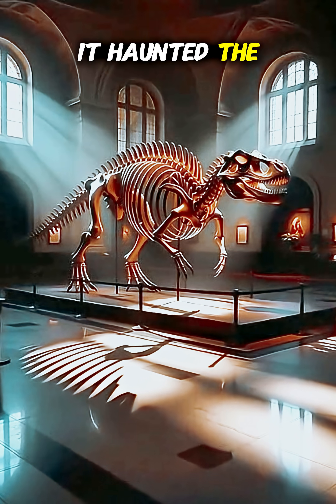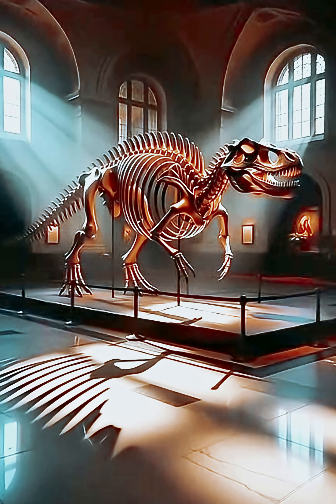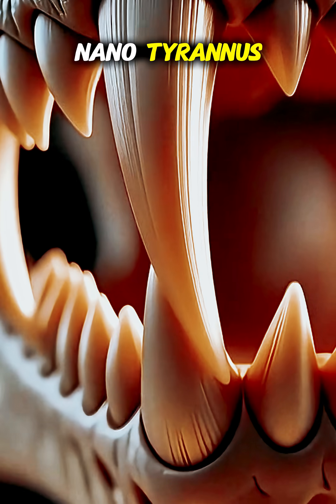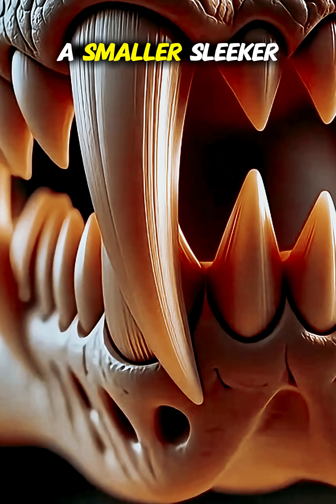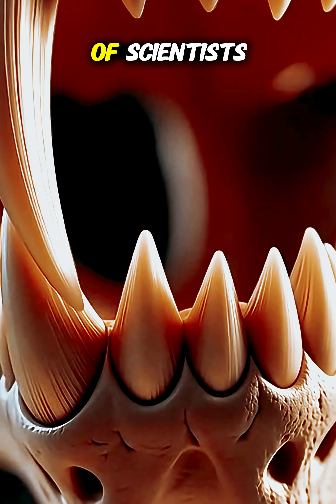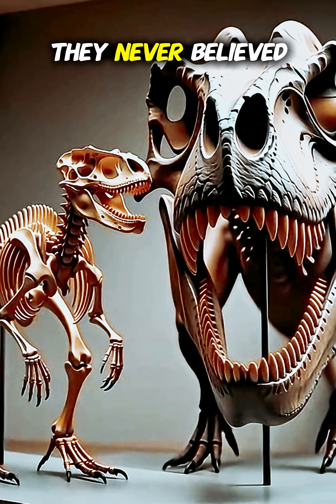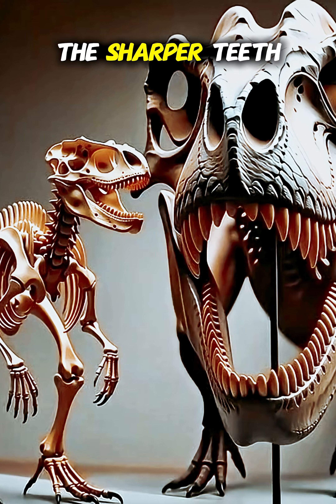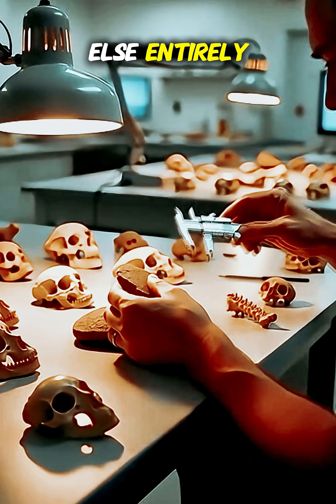For 50 years, it haunted the halls of museums — a phantom predator. They called it Nanotyrannus, a smaller, sleeker cousin of the mighty T-Rex. But a handful of scientists never believed it. They looked at the finer bones, the sharper teeth, and saw something else entirely.